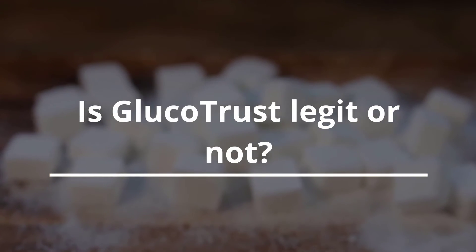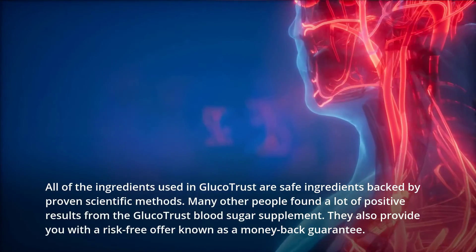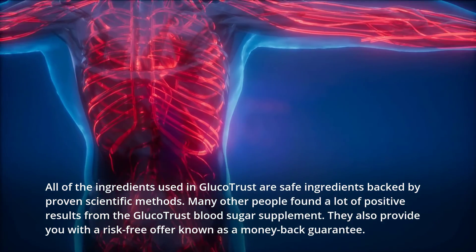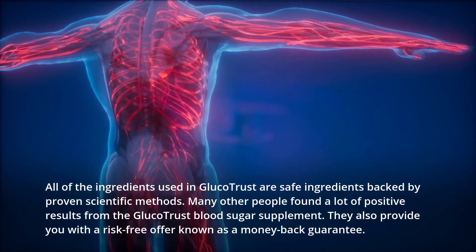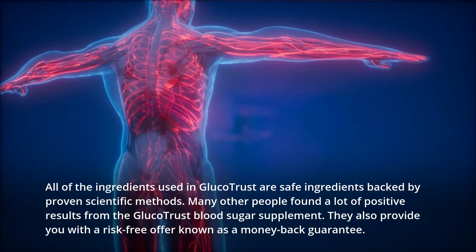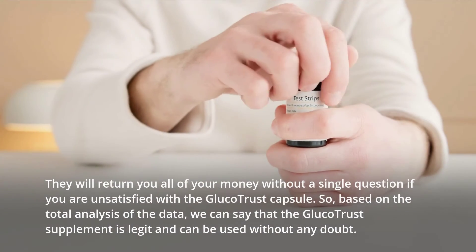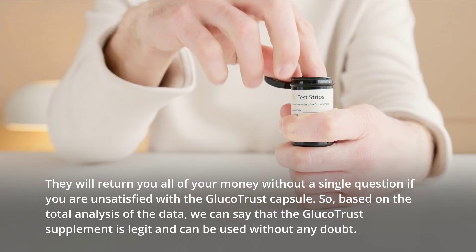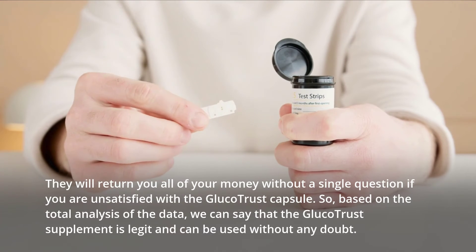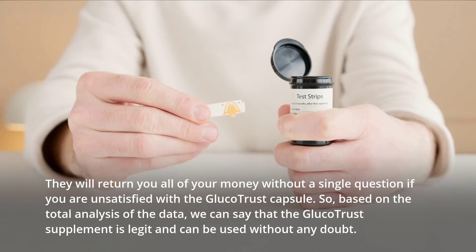Is Glucotrust legit? All of the ingredients used in Glucotrust are safe and backed by proven scientific methods. Many other people have found a lot of positive results from the Glucotrust blood sugar supplement. They also provide a risk-free money-back guarantee, returning all of your money without a single question if you are unsatisfied. Based on the total analysis of the data, the Glucotrust supplement is legit and can be used without any doubt.